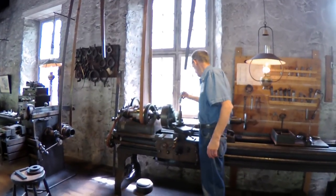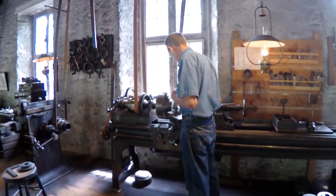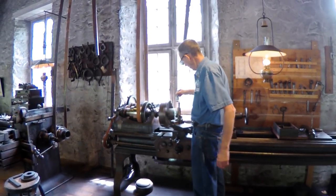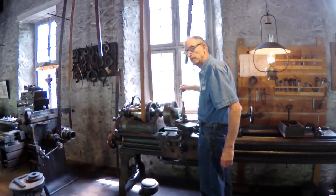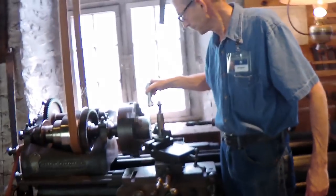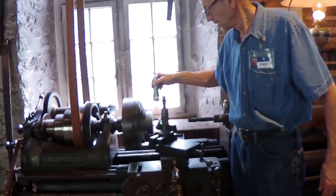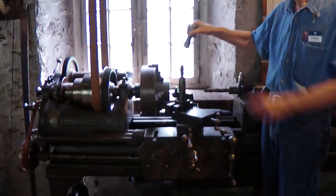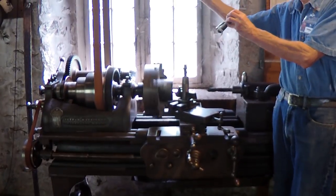We have a bit of chip coming off there. So you get a little idea—you can see it. You get a little idea of what the lathe would do here.